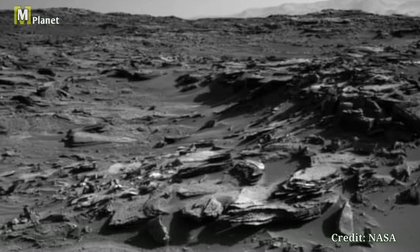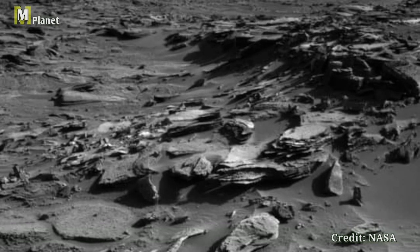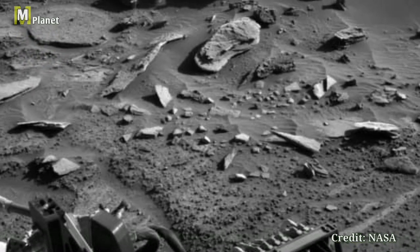Every picture from Curiosity offers a glimpse into the mysterious world of Mars, sparking our imagination and curiosity about the universe.